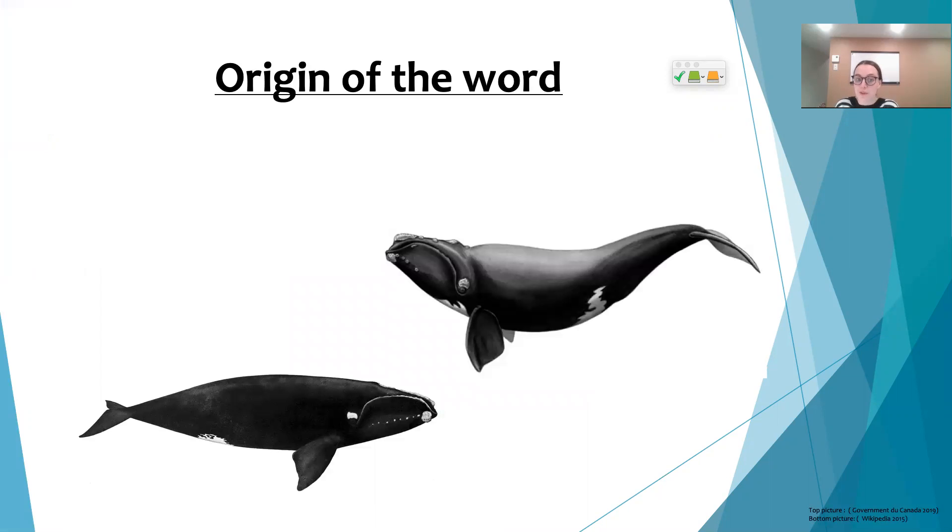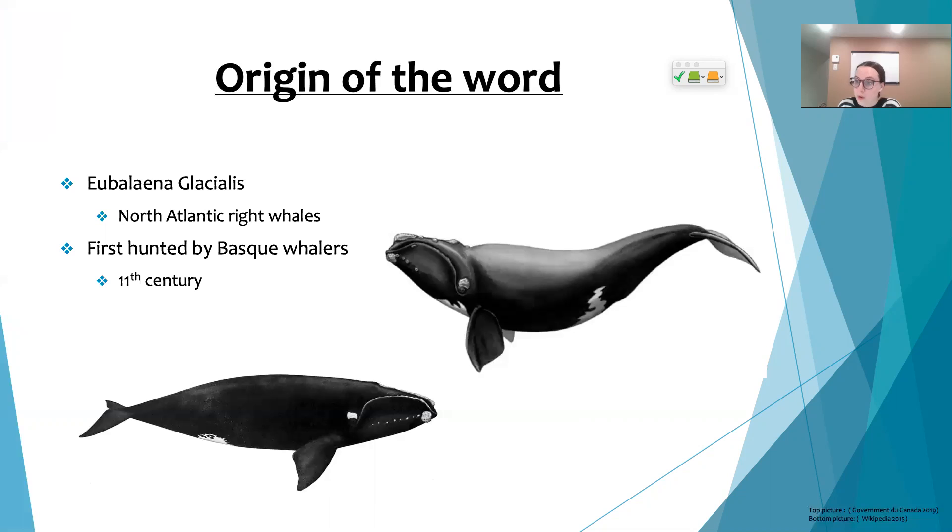Let me give you a little more background information about why these whales are called right whales. Their scientific name is Eubalaena glacialis, which is quite hard to pronounce. In today's video we'll focus on the North Atlantic right whale.